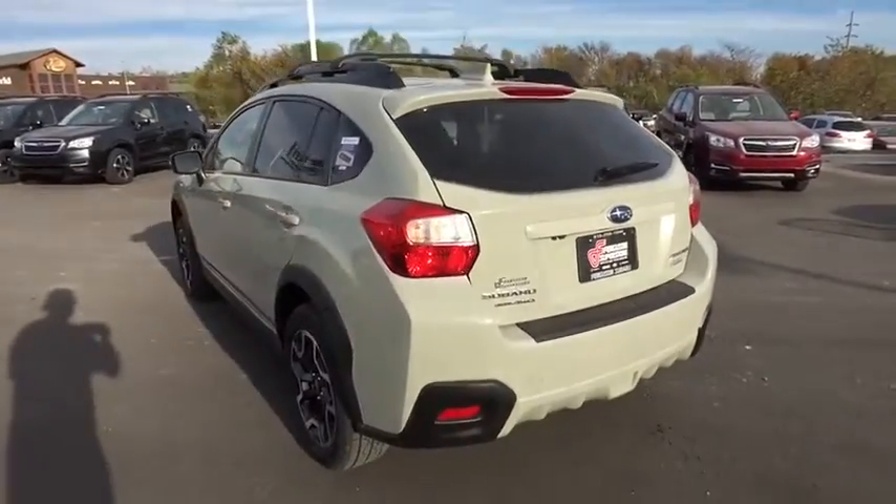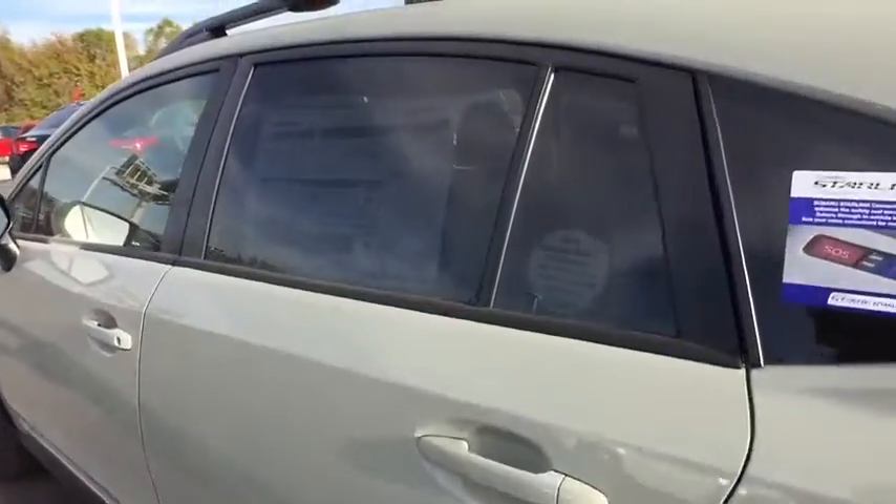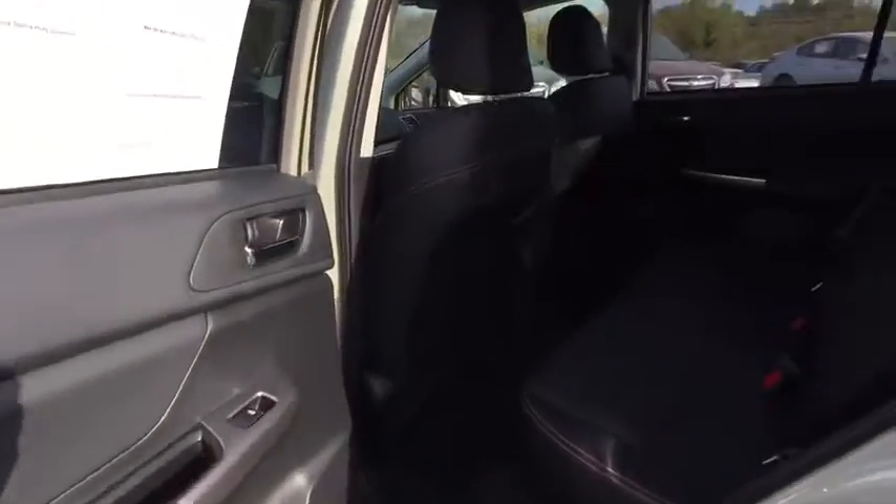Here are some of this vehicle's great options: Stability control. Traction control. Keyless entry. Anti-lock braking system. All-wheel drive. Steering wheel audio controls. Backup camera.